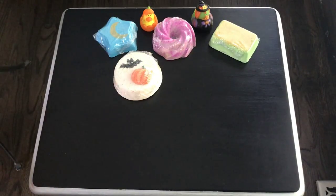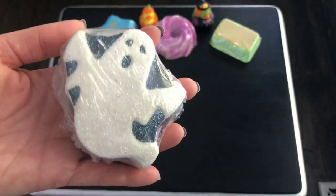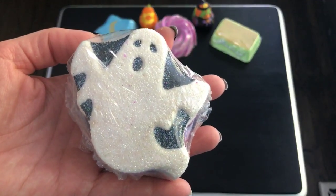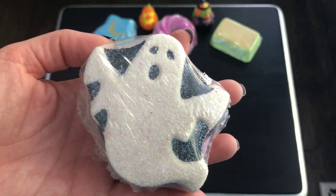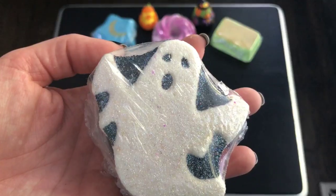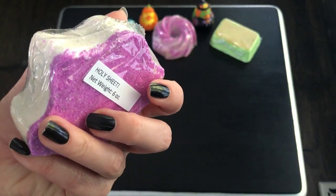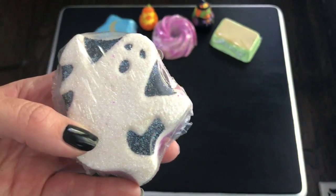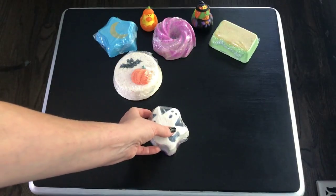I saw this one on Facebook or Instagram and the name just cracked me up — this is Holy Sheet! It's scented in creamy buttery caramel popcorn, toasted pecans, warm vanilla caramel, and dark brown sugar. It has mango butter and almond oil as well, and it's got purple on the bottom. Her daughter named this one — that is hysterical! I cannot wait to do that one.